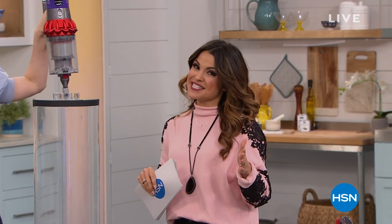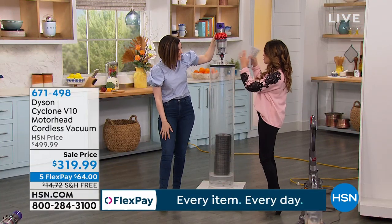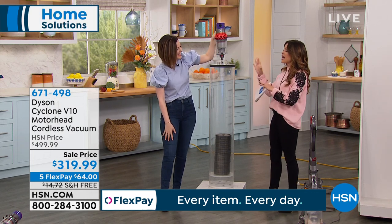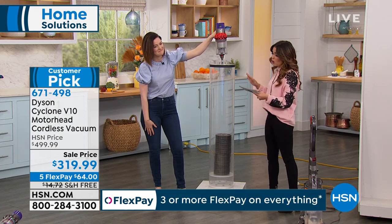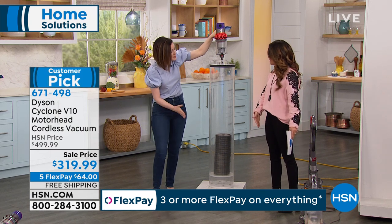We're talking home solutions, and we can't do that without bringing up Dyson — the biggest player in the game when it comes to vacuum cleaners. Today we are going to show you the cordless vacuum that will replace your upright corded. It is super powerful. Gemma Kent is here. She is going to do a demonstration to show the sheer power of what Dyson can do, and then show you how to use this all around your home. There's no cord, yet the same power you would get from a corded upright.